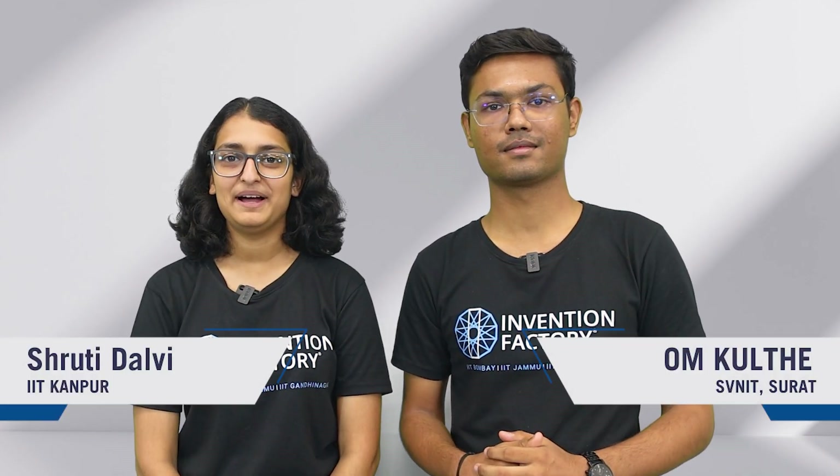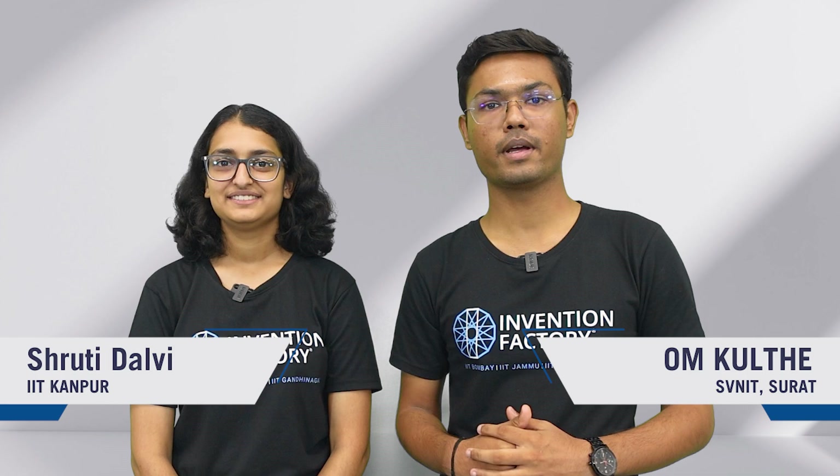Namaste, I'm Shruti Dalvi from IIT Kanpur. I'm Om Kulche from SU and IT Surat.